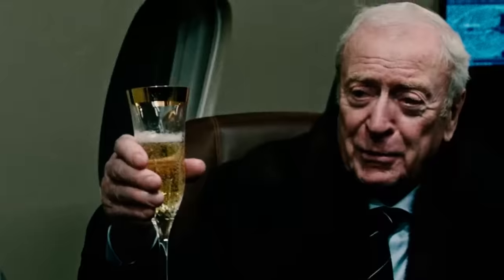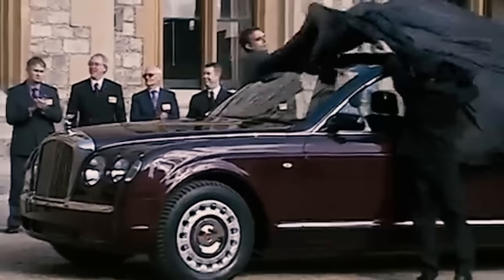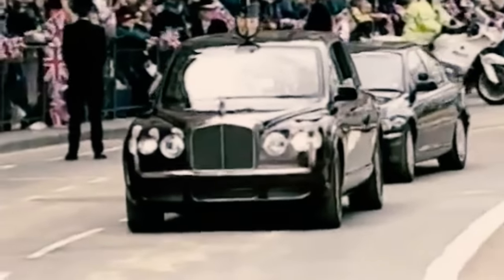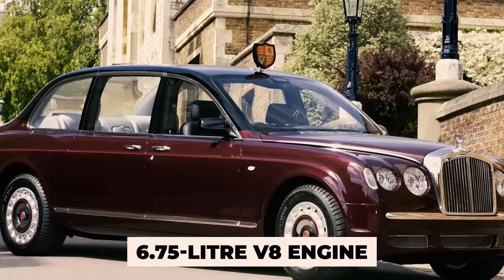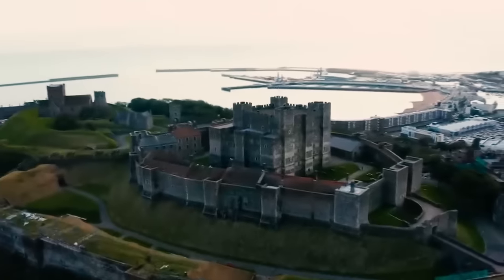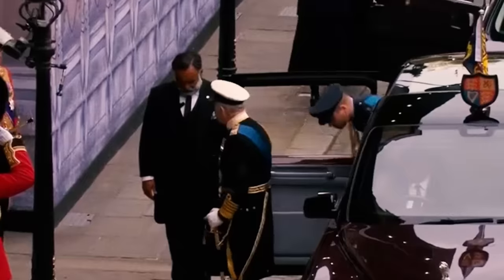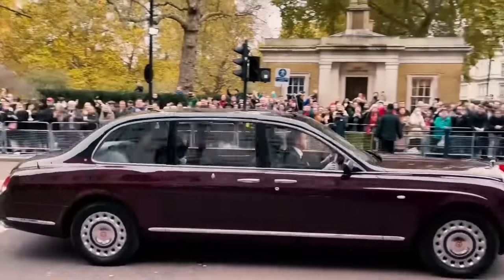Talk about exclusive. Queen Elizabeth II got these 400 HP beauties back in 2002 for her golden jubilee — that's 50 years of being queen. These cars are a bit longer than the Bentley Arnage and come with a hefty 6.75-liter V8 engine. But it's not just about size or power — these cars are like fortresses. The doors are designed so the king can stand up inside before stepping out, and when he's inside, you can see him from almost any angle.